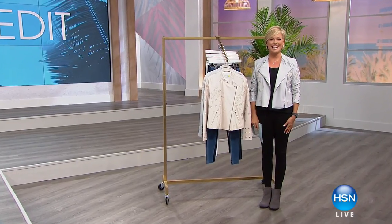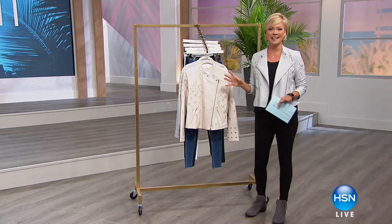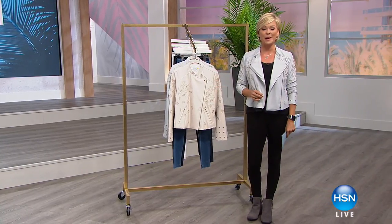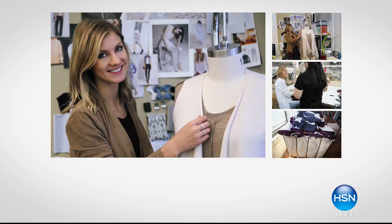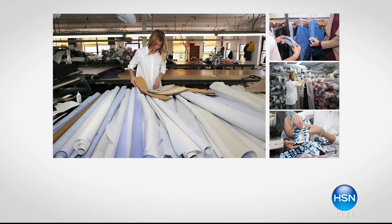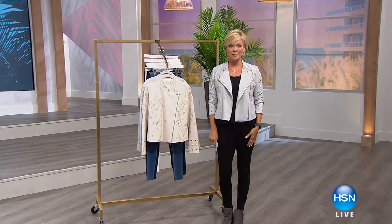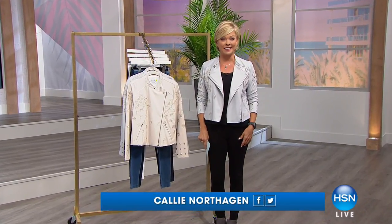Hello everyone, welcome to HSN. I'm Callie Northagen and this is an hour of the Style Edit. We are so excited about spring and summer coming up. Our girls are showcasing some of the fantastic looks that you can create with this beautiful brand called Lissé. This is a brand — if you haven't tried it, I hope you can tonight. We have fallen in love with their leggings, their jackets, and the jacket we get to feature tonight has been saved for the Style Edit.